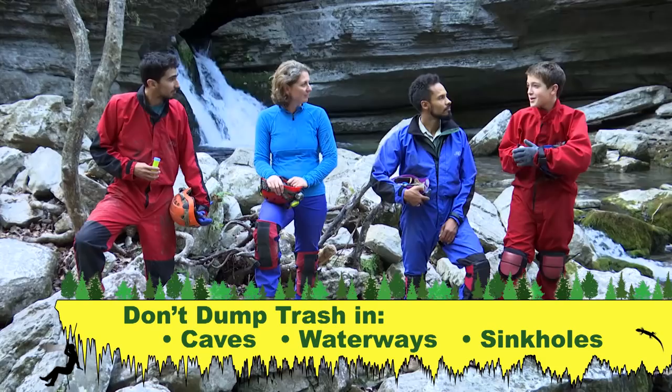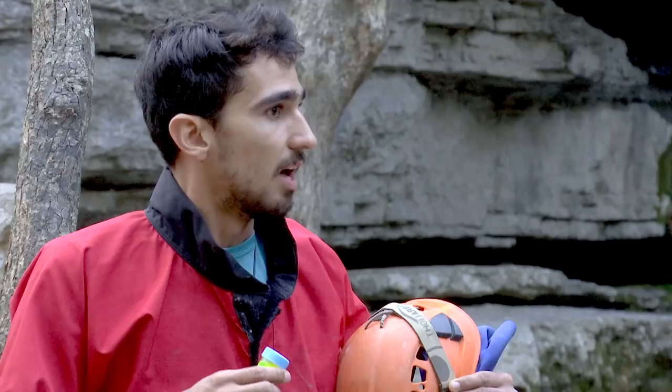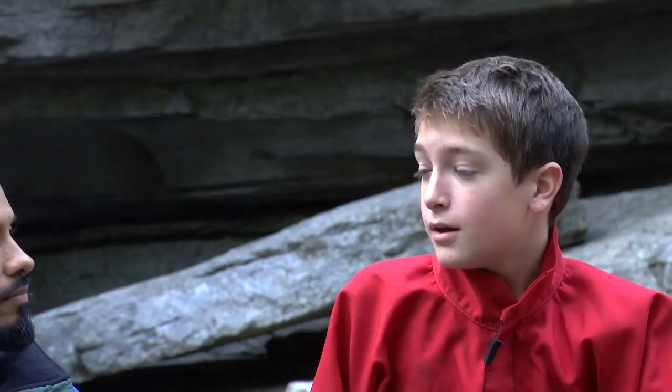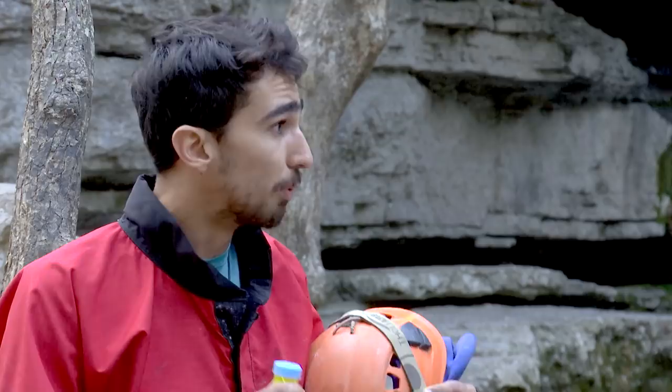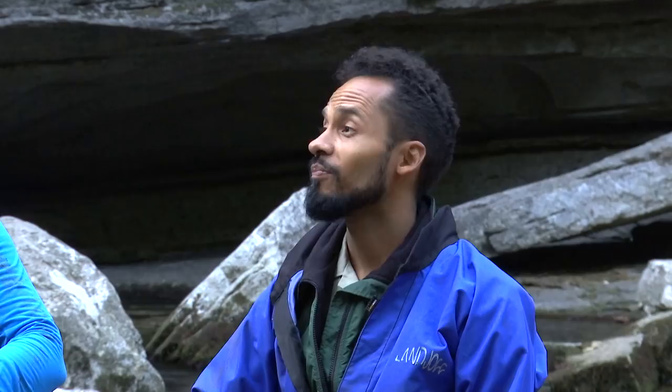Here at Blanchard Springs, visitors walk through disinfectants to make sure they don't carry the white-nose fungus on their shoes into the cave. One big thing is to not dump trash in caves, waterways, or sinkholes — people sometimes use caves as places to put trash, thinking out of sight, out of mind, but now we all know it doesn't work that way. Learning about caves and cave geology is really important — if you don't know how things are connected, you may not conserve these important areas.